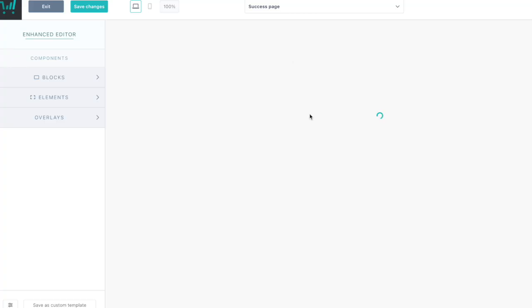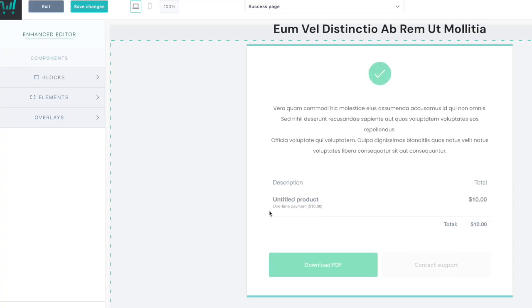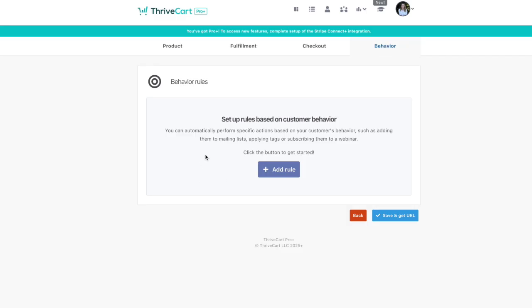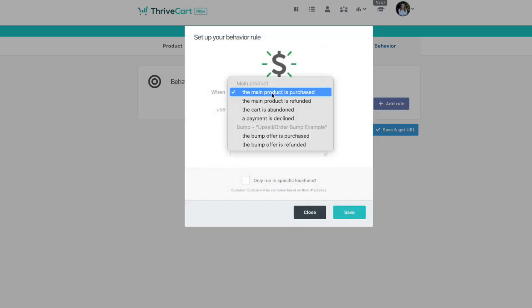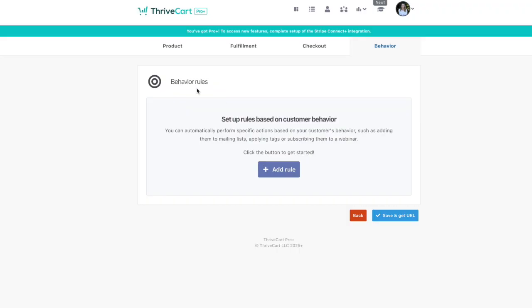You can also customize a success page for your buyer to make it more on-brand and guide their next step. Back in the main product builder, there's what's called a behavior rule — this lets you automate what happens after a customer takes an action, like purchasing a product, abandoning their cart, or hitting a specific milestone. If you're using an email platform like MailerLite or ConvertKit, you can connect it directly inside Thrivecart and have that behavior rule automatically send customers to the right email sequence, tag, or welcome funnel. This kind of automation usually requires multiple tools and Zapier, but with Thrivecart it's all built in.